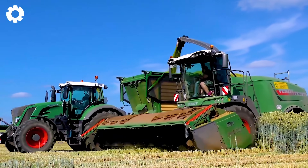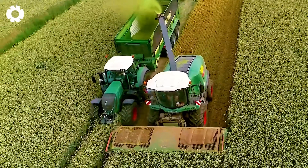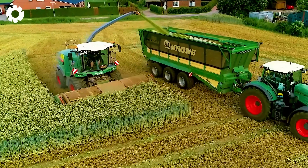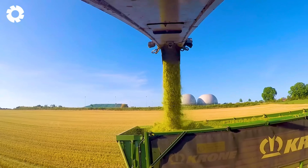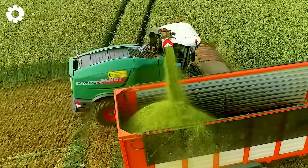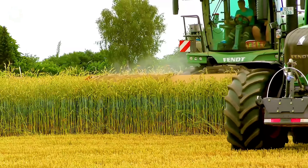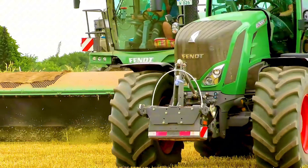The Fendt Catan 65 combined with the Zurn Profi Cut 620 works efficiently in the wheat fields. With the Fendt 1038 Vario engine and a sturdy shield, the machine quickly harvests the wheat, then transports it for silage, ensuring high-quality feed for cattle and maintaining nutritional value.